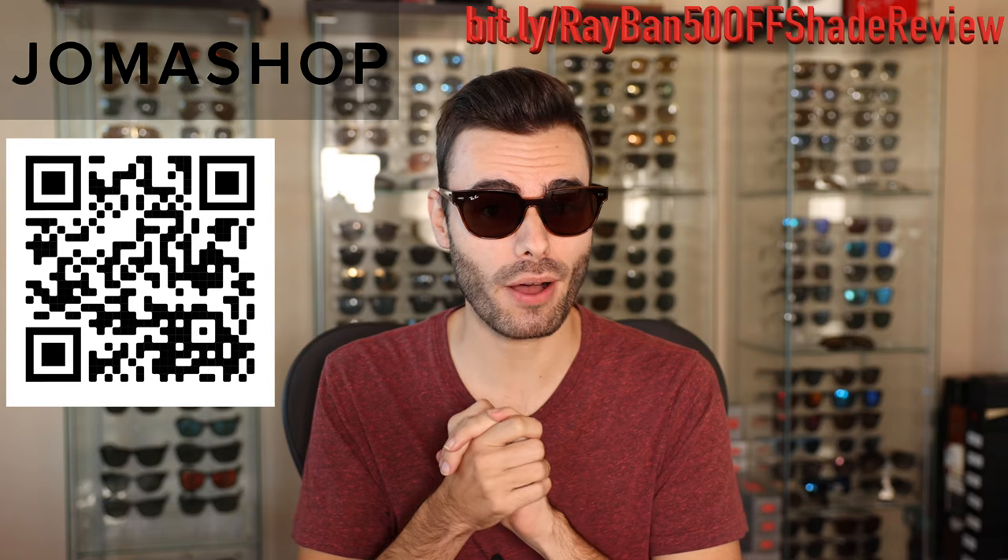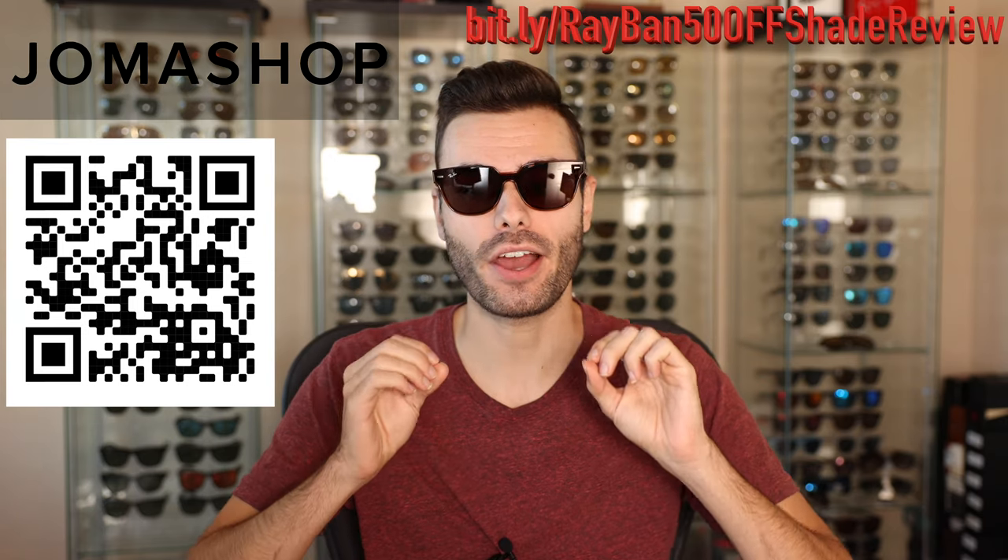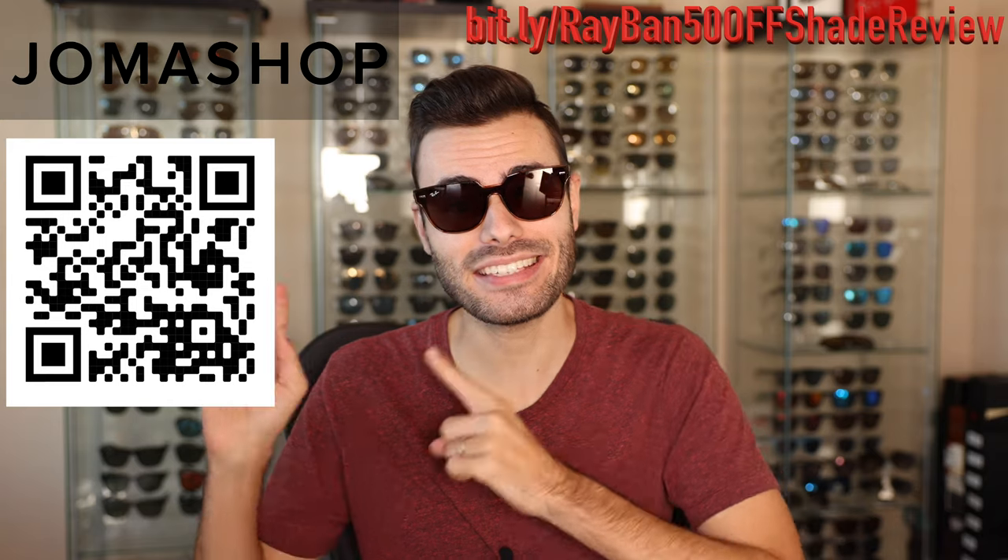However, I found a website that is even better, and the name of that website is Jama Shop. I've actually already bought about 10 different pairs from them and they were all 100% authentic. So let's go ahead and take a look at that website.